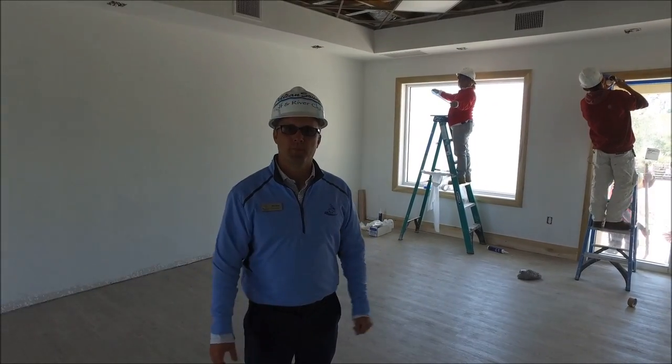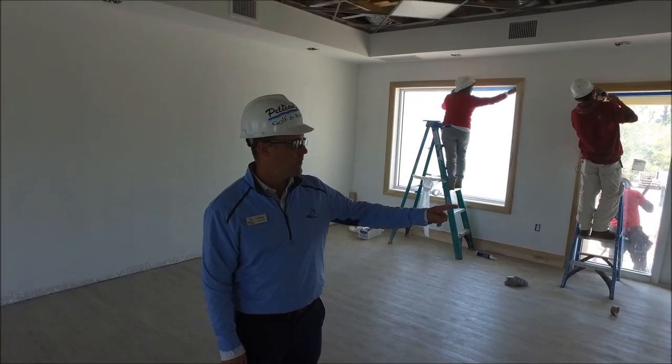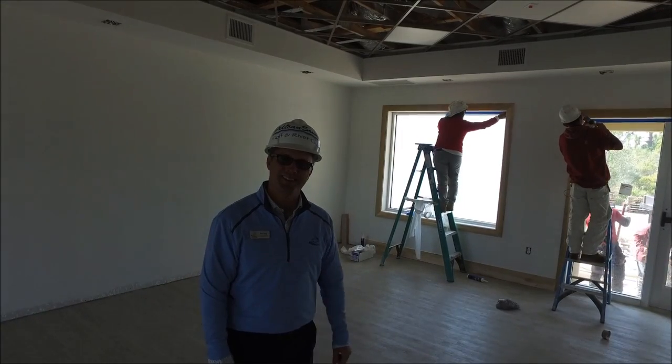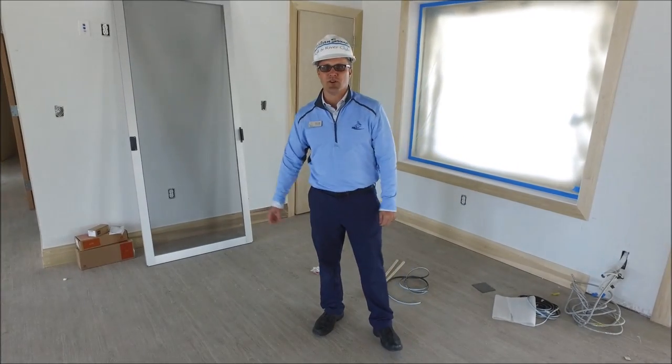We're in the pro shop. The trim work is completed. All the flooring is in place, and all the trim work and casing for around the doorways are in place. They'll start painting next week. I'm in the area where the pro shop desk is going to be — it's an L-shaped desk that will be installed on Monday.